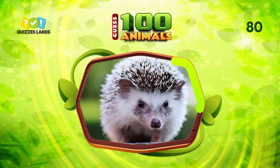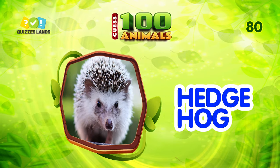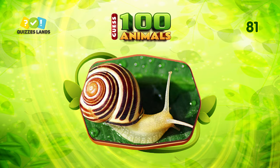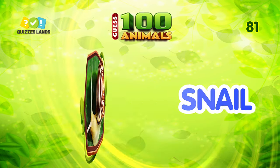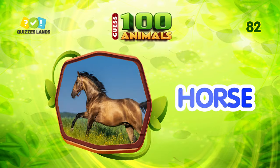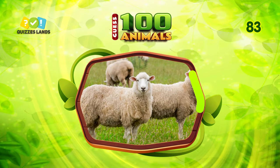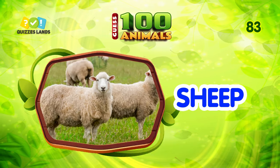Can you tell the name? It's hedgehog. Make a guess. The answer is snail. An easy question for you. That's right — horse. What animal is this? The answer is sheep.